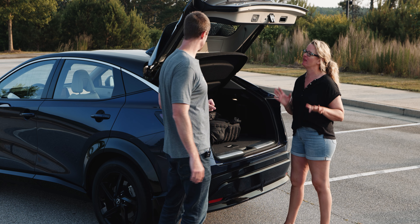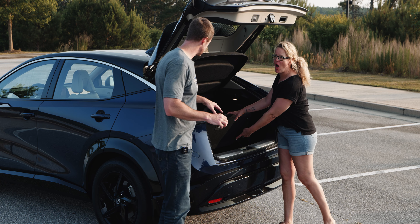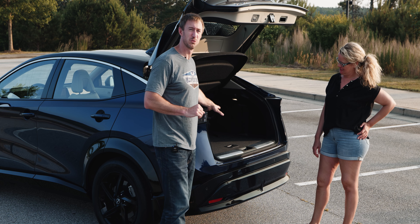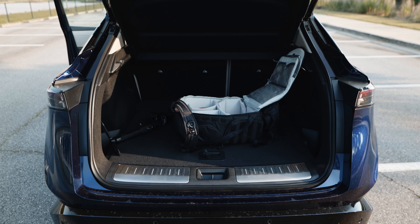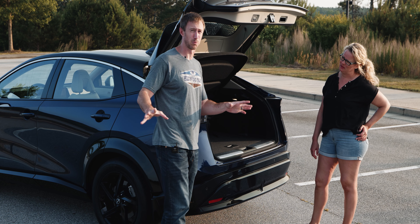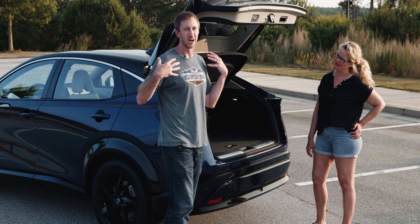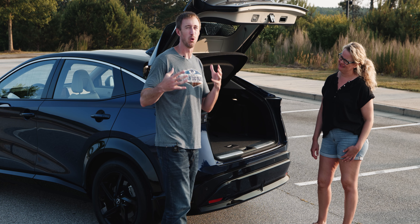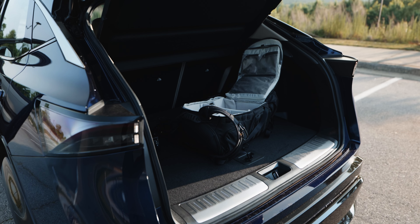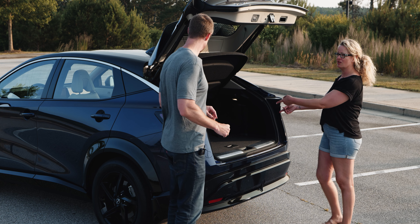There's 23 cubic feet of cargo space back here. The front-wheel-drive model actually has a little more under-floor storage because the second motor isn't taking up that space. If you live in a temperate climate, I'd make that sacrifice and skip all-wheel drive. The cargo space is pretty ample for a family of four, especially if this isn't your only vehicle.